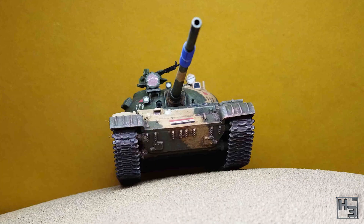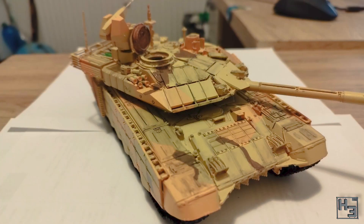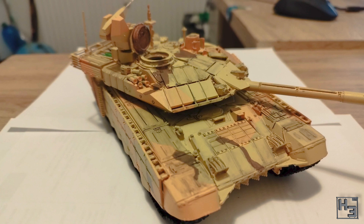The subject of the now finished group build was Eastern Europe, which seems pretty self explanatory. So before I start waffling too much, how about we check out the completed entries?